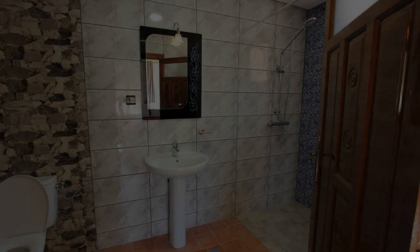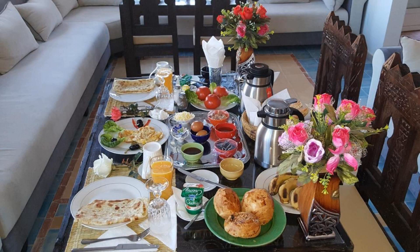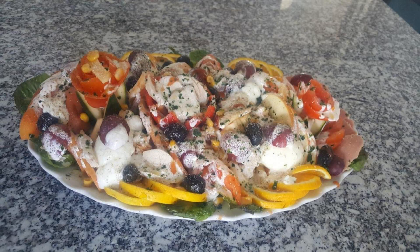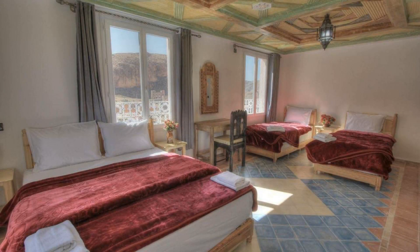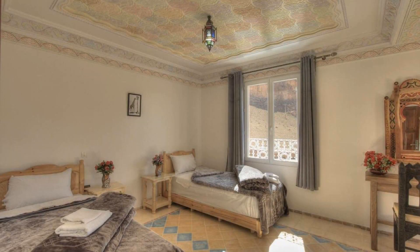Pets are not allowed in this hotel. There are 10 types of rooms available on booking.com. You can book online and enjoy. The hotel accepts major credit cards and reserves the right to temporarily hold an amount prior to arrival. If you have already stayed in this hotel, please share your experience in the comment box. For booking or more details, follow the description link.